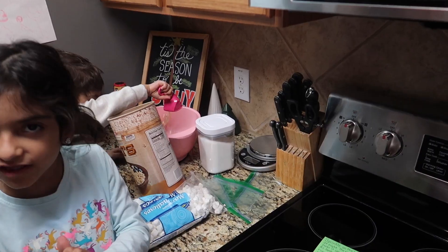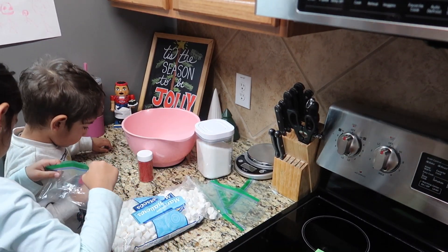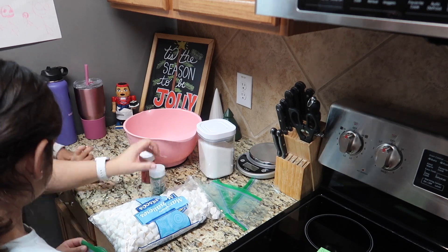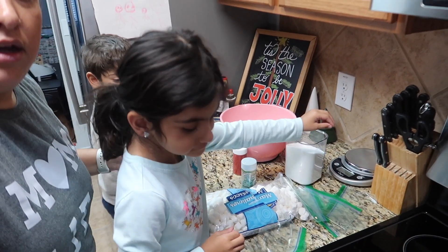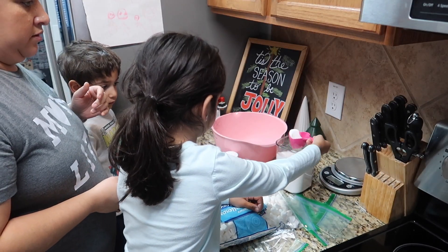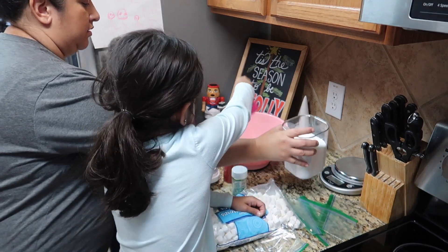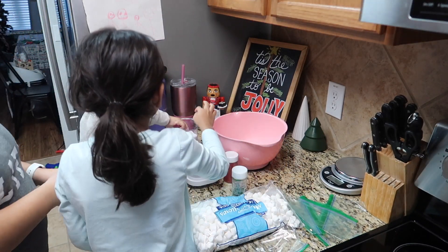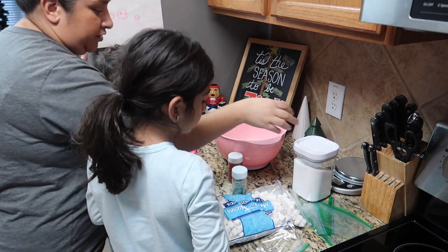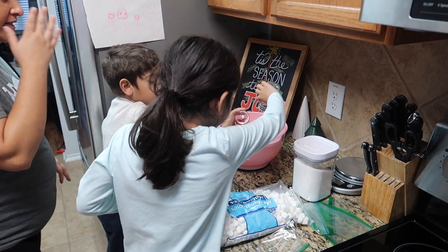Thank you Jude, your turn — making our Christmas memories! We also need one fourth of a cup of sugar. She's going to do one and you're going to do one. That's a good scoop — perfect. And since we're doing the double recipe, good job Jude! Now we're going to add sprinkles. That's enough, that's enough.